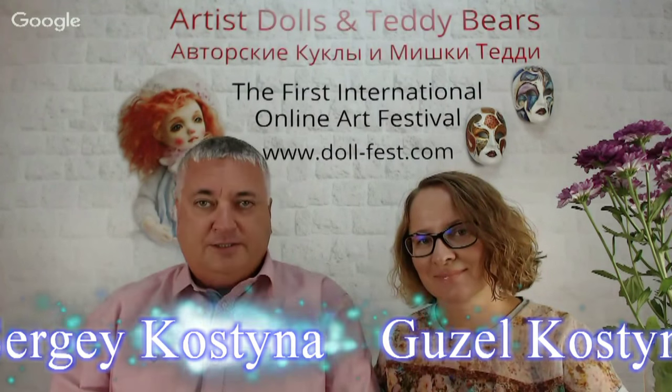Good evening, dear friends! It's 7 pm and it means our festival continues. Here is Guzel Kostyna and Sergey Kostyna.